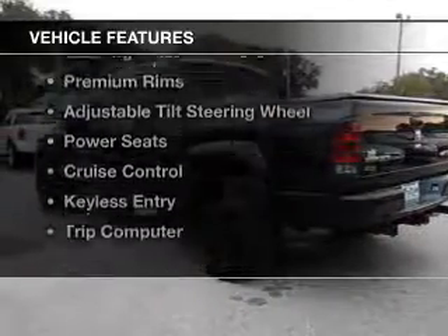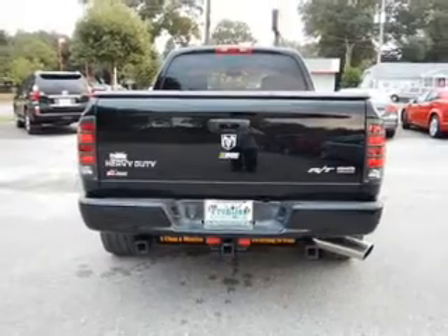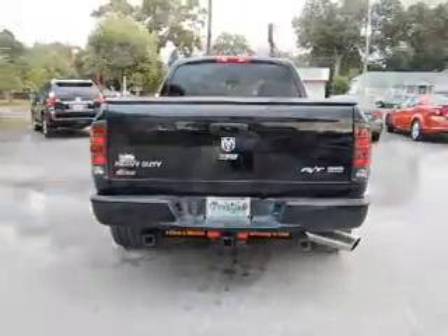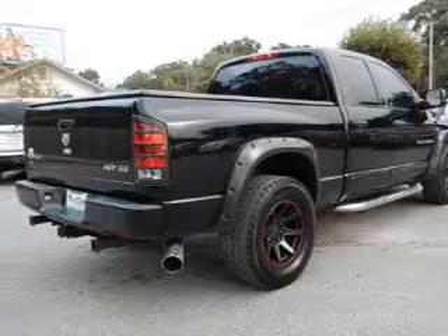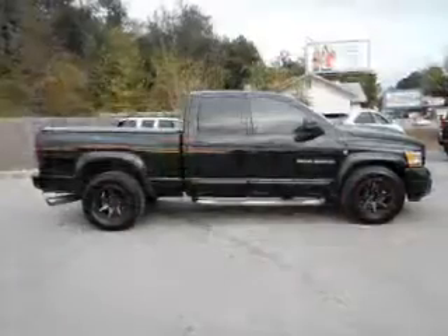The features include a turbocharger, Sirius XM satellite radio, digital audio input, steering wheel controls, premium rims, an adjustable tilt steering wheel, power seats, cruise control, and keyless entry.